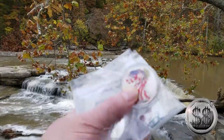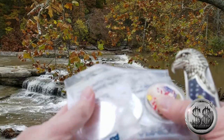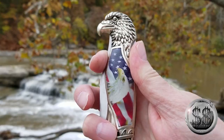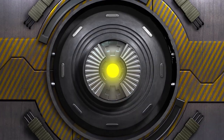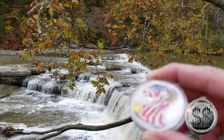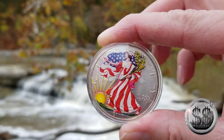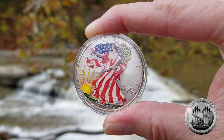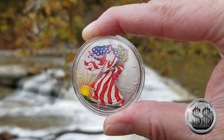Hey everyone, SilverStealer here with Winning Image Photography. I'm at Cataract Falls, Indiana, and I just got done filming a whole bunch of the Queen's Beasts here. I had a handful of other coins I'd picked up over the last couple of weeks at my LCS, and I thought maybe I'd have time to shoot them — and I did find a little time.